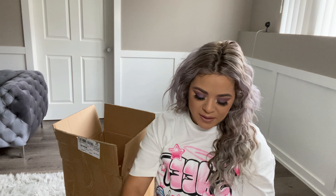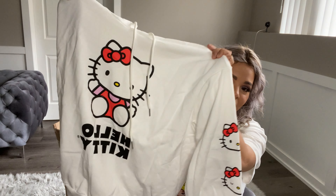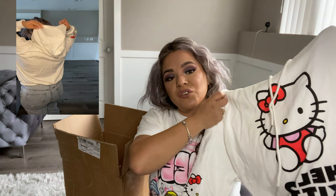I also went and got this really cute sweater. I got this on a large because I'm usually a large in tops. I'm loving the Hello Kitty print. I did get the Hello Kitty pants that go with this sweater in my previous Shein haul, so I'll be linking that video in the description box in case you want to check what I got.